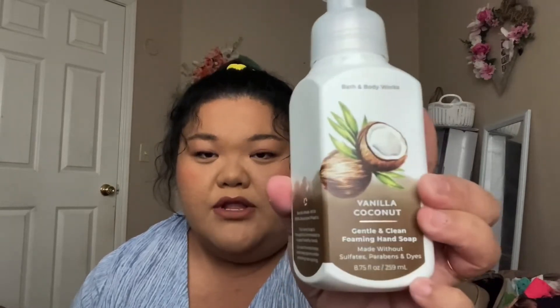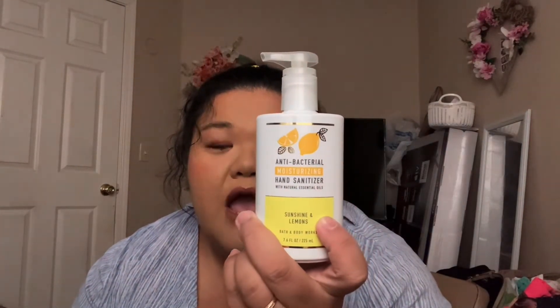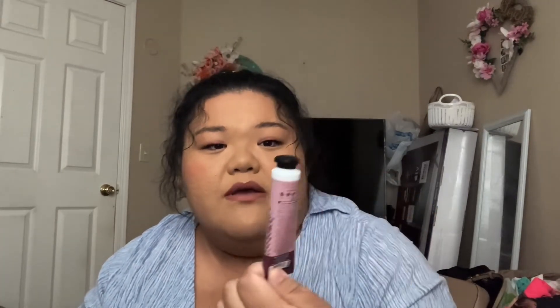I also got some hand soap. This one I've already used, and I just think it smells really nice. This is my first time liking a vanilla and coconut scent — I'm not usually into that, but I actually like this particular scent. I also got hand sanitizer. With the Pink credit card, Bath & Body Works sends you coupons every month — like 20% off your entire purchase or a free moisturizer or hand sanitizer. I believe I got this hand cream, A Thousand Wishes, for free.